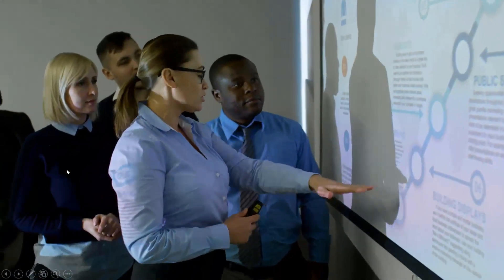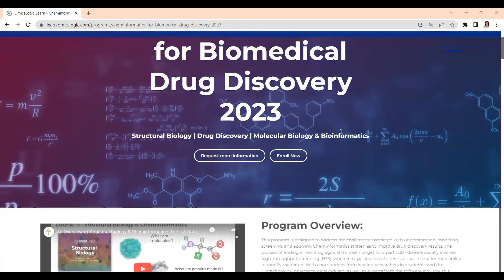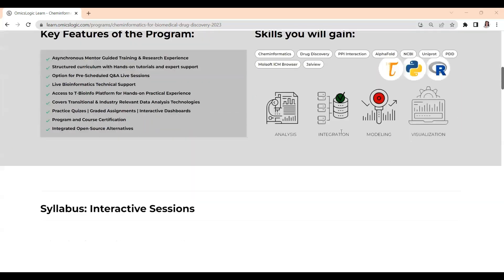Fostering interdisciplinary approaches to pharmacology research and development, whether you are just beginning your journey or seeking to advance your career in the pharmaceutical industry, our Cheminformatics for Biomedical Drug Discovery program is your gateway to unlocking a world of limitless possibilities.